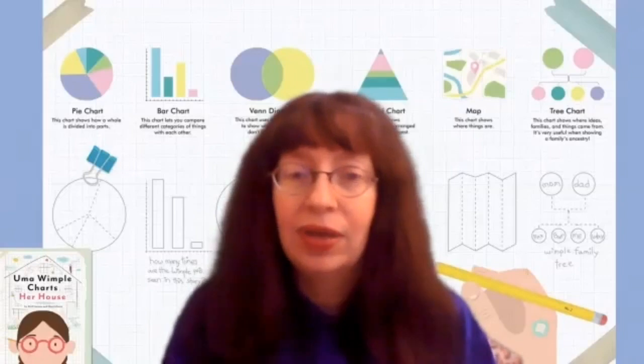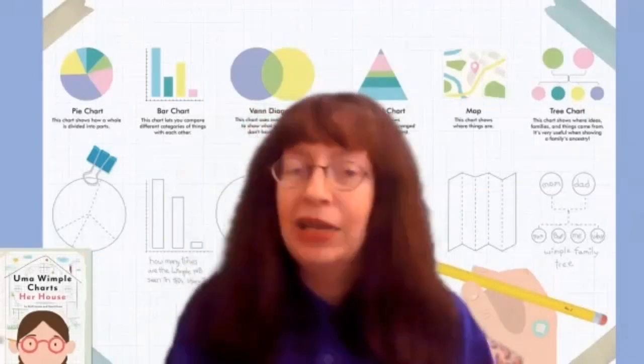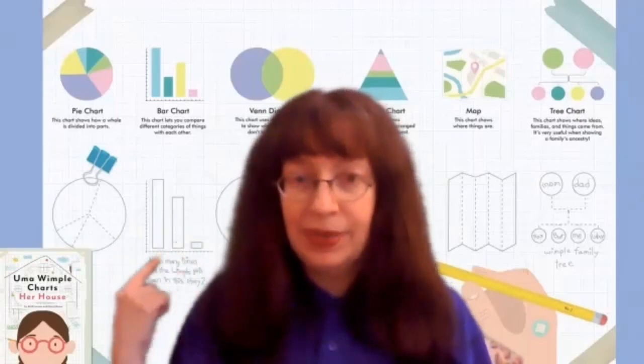It's about a young girl who loves information too, and she loves to make charts. Now a chart is a diagram, picture, or graph which is intended to make information easier to understand.